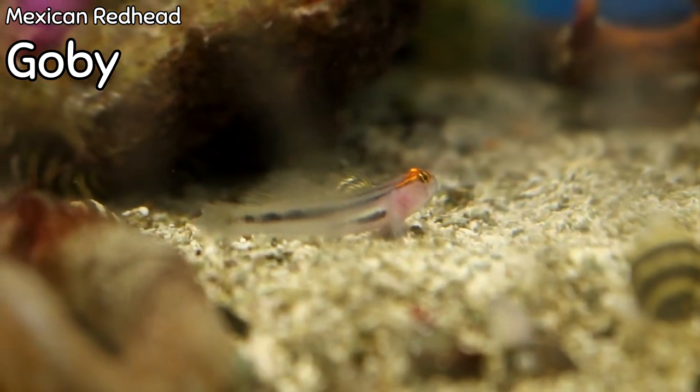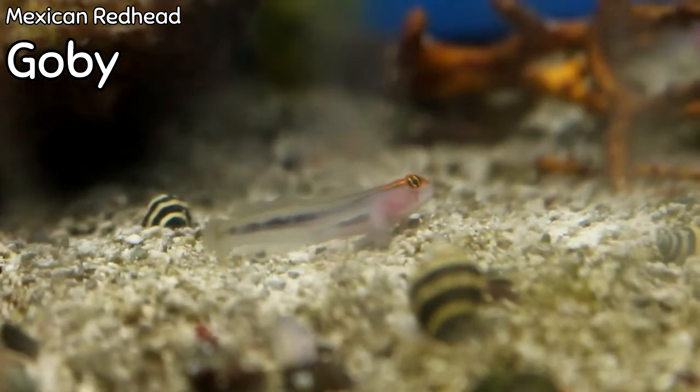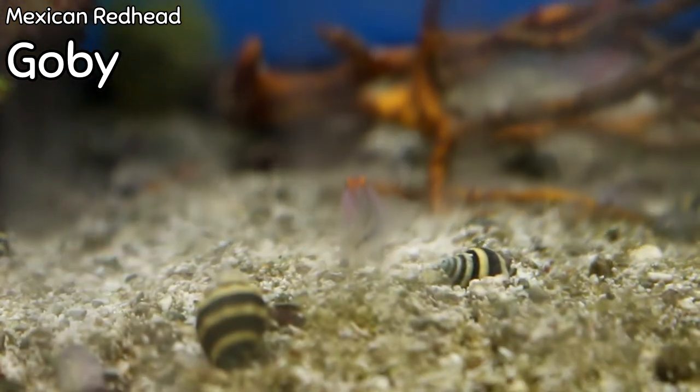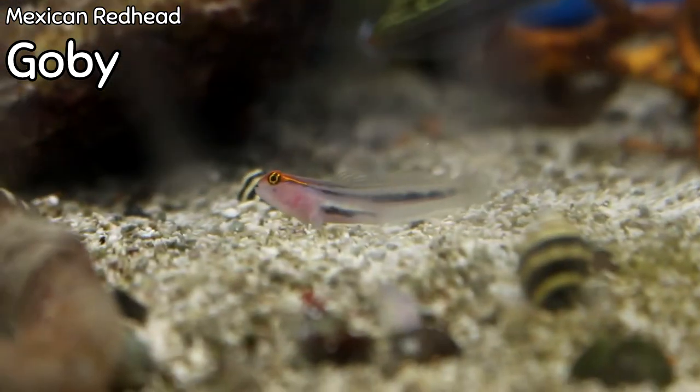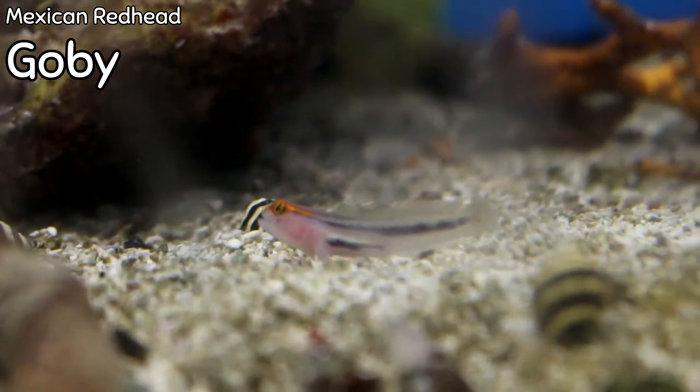Got a little assortment of these Mexican redhead gobies — really cool because they're very small, so they would easily go in a smaller tank. Electric red, it looks like somebody plugged them into a light socket — they kind of glow from the top of their heads. Got two or three of these guys, and they're really cool in right now with the yellow watchman gobies.